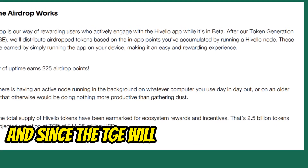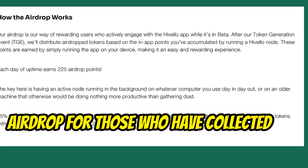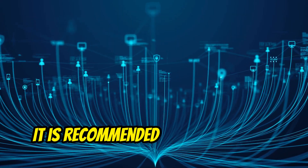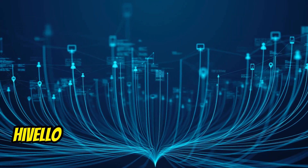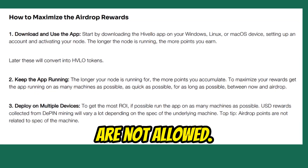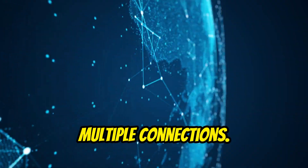Since the TGE will happen tomorrow and in the next few weeks, there will also be an airdrop for those who have collected the points. So don't miss this airdrop — mine as much as you can. It is recommended to install only one Hivelo node per IP, and VPN connections are not allowed. To boost your earnings, you can run the same account on multiple devices across multiple connections.